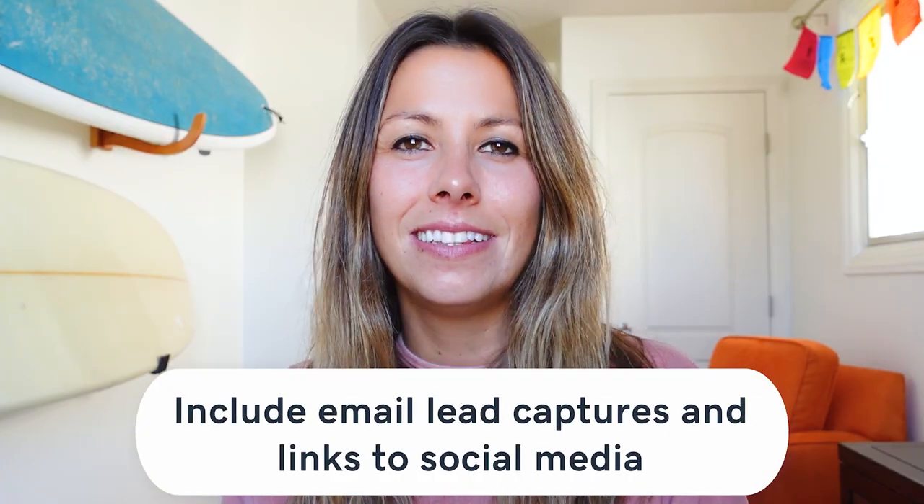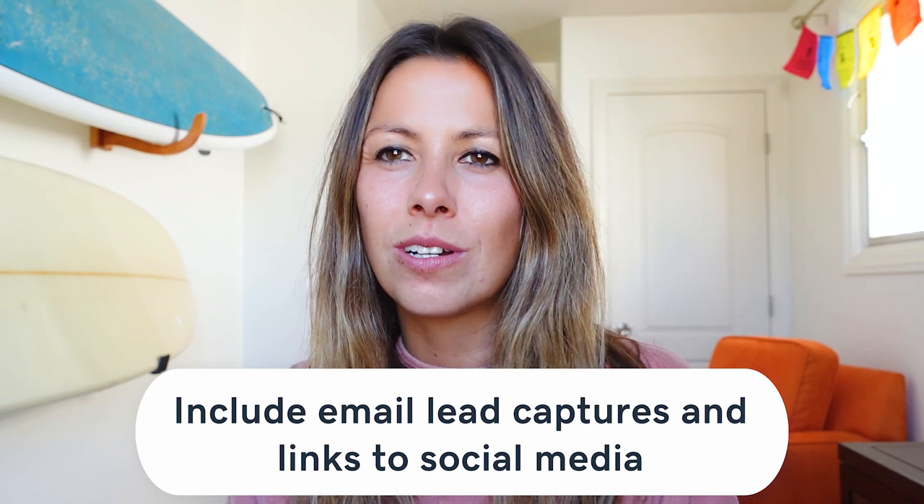The eighth way to improve your podcast website: include email lead capture and links to social media. You or your client probably intends to start an email list so new listeners can receive notifications about new episodes, upcoming content, and other promotions. An email list is important because it's a direct line of communication to the audience. To grow that list, the website needs lead capture opportunities — so add signup forms in reasonable places like sidebars, footers, and the contact page.